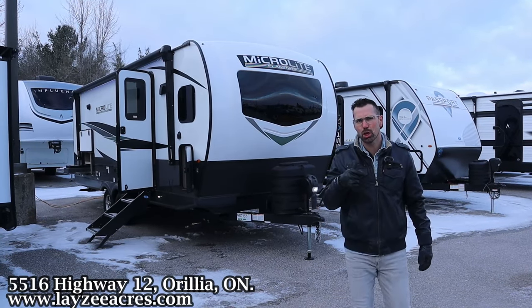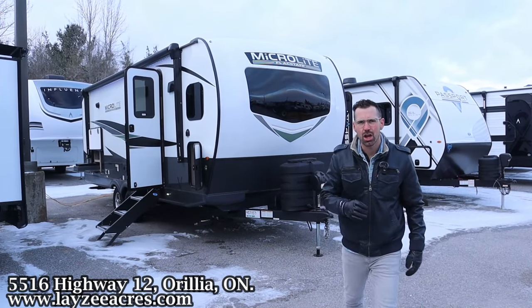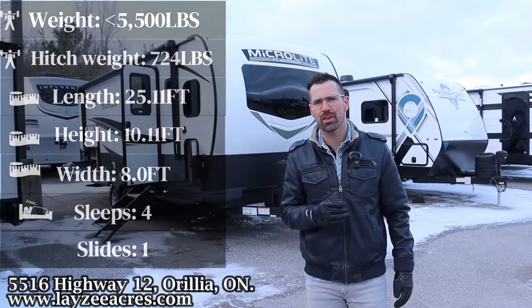Greetings and salutations folks. I'm Josh from Lazy Acres. Thank you for tuning in. We are saving the world here one trailer at a time. Today we're going to take a look at a 2024 Forest River Flagstaff Microlite model number 25 FKS.